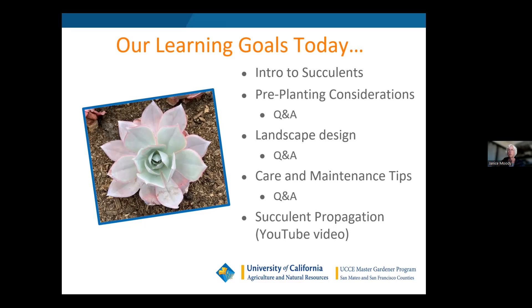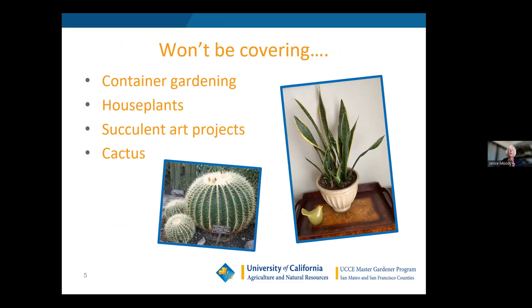You'll also find all the webinars I've done on gophers and succulents there. I won't be discussing container gardening, house plants, art projects, or cactus specifically, since we're not in an area that really lends itself to cactus, and I don't have time to cover all the other topics. I do have a presentation on container gardening that I can do if there's a lot of interest at a later date.